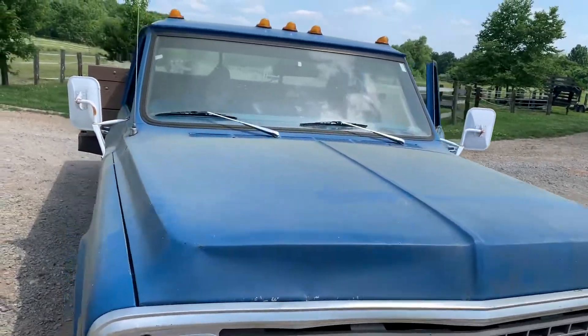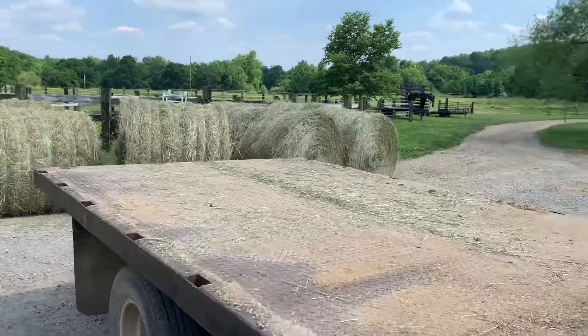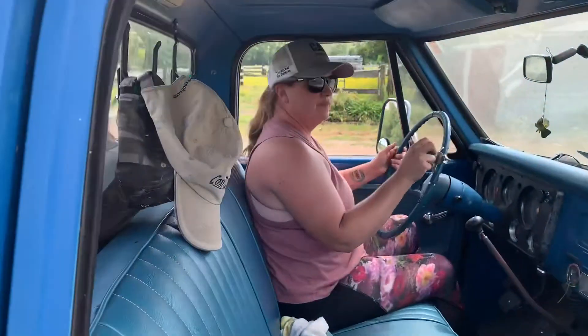Lacey's dumping some hay at the neighbor's farm. What are you doing there, farmer? Just moving some hay.